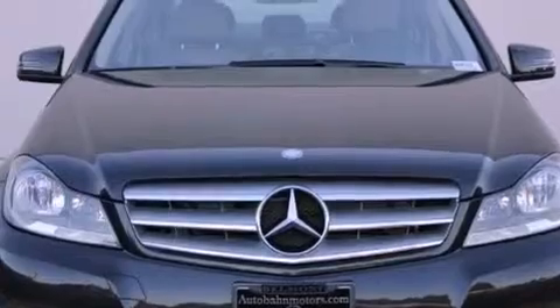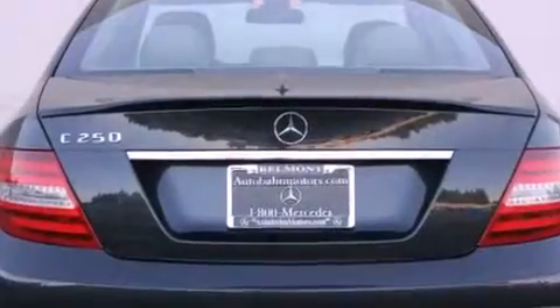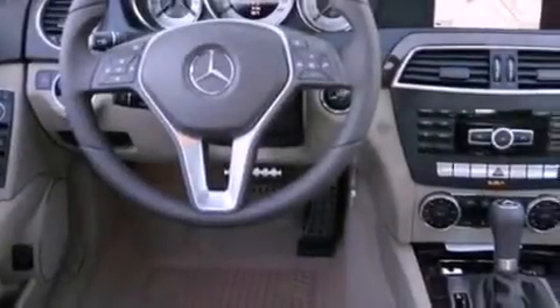Its top features and packages include the multimedia package, the sport package, a sport suspension, a rear-view camera, a power moonroof, Cirrus satellite radio, and the navigation system will help you get from point A to point B on time.